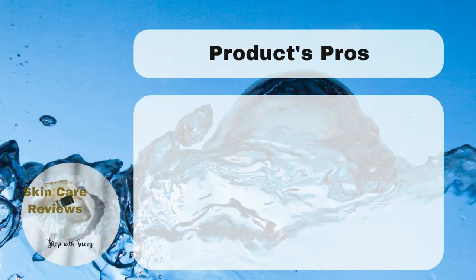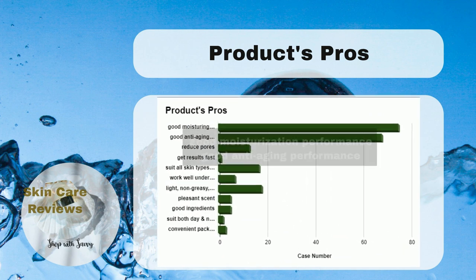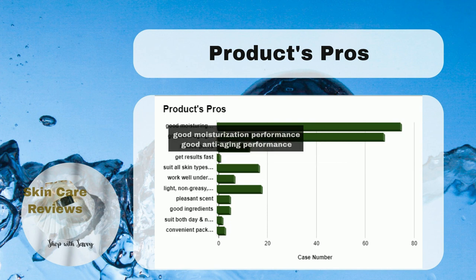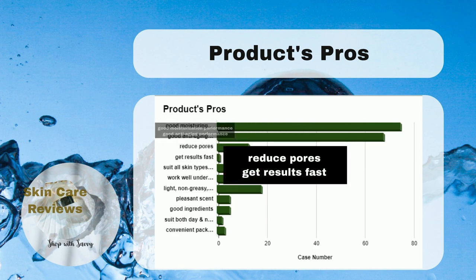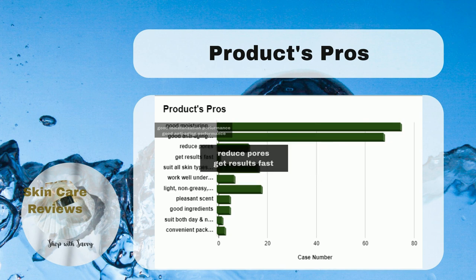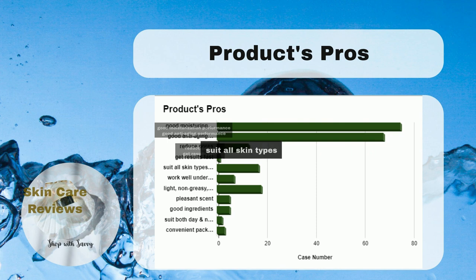The good things about Clarins Double Serum are that it's great at moisturizing and fighting signs of aging. Users like that it can reduce pores, and for some, it works faster than expected. People say it's good for most skin types, especially dry and combination skin, and even some sensitive skin. It's also praised for mature skin.